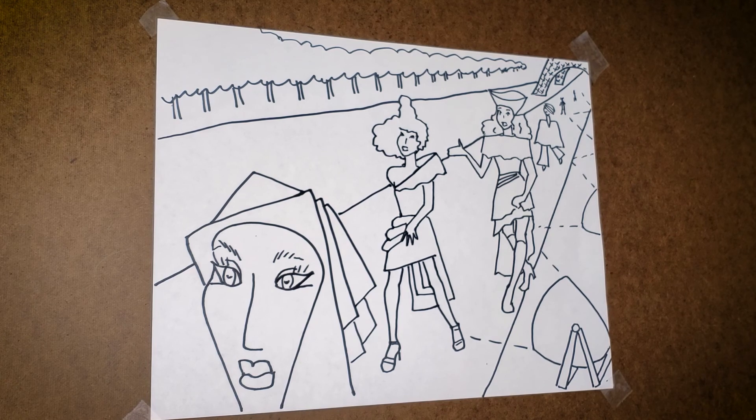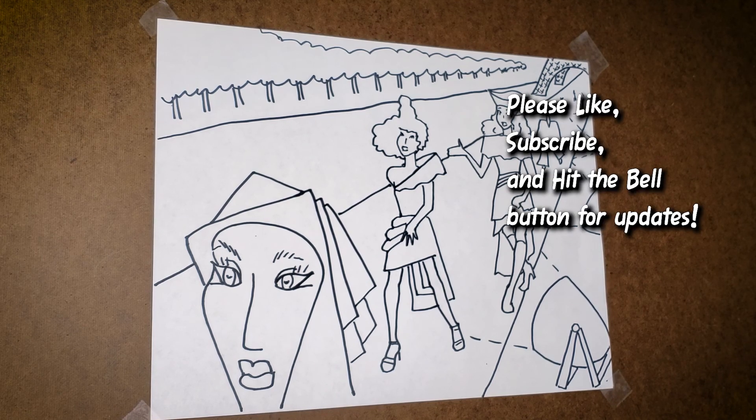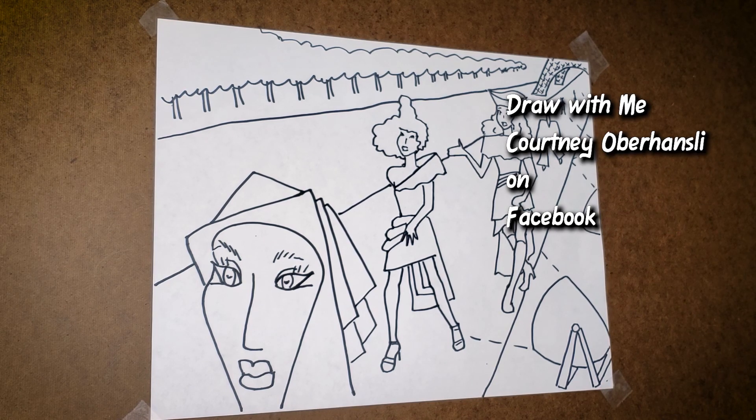I hope you enjoyed that — this was fun to do. If you did enjoy this, please subscribe to my YouTube channel, Courtney Oberhansley, and follow the Draw With Me Courtney Oberhansley Facebook page. That's where you can post your drawings. This is kind of a fun thing to do, so I hope to see some of those. Until next time, thank you and bye bye.